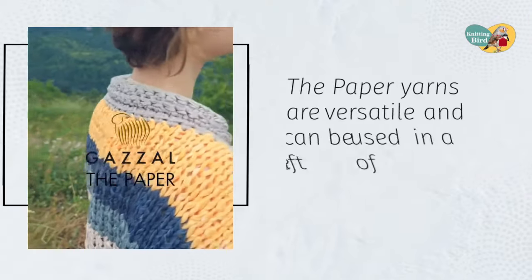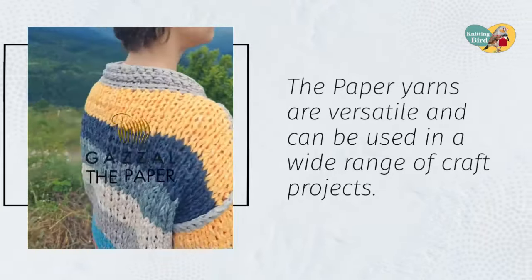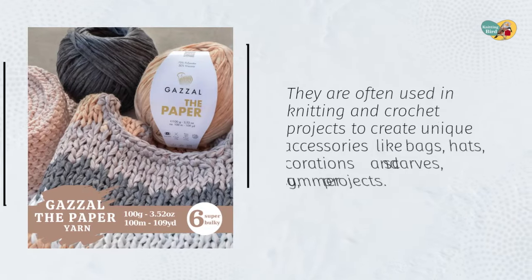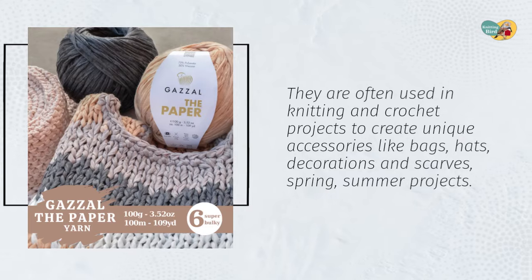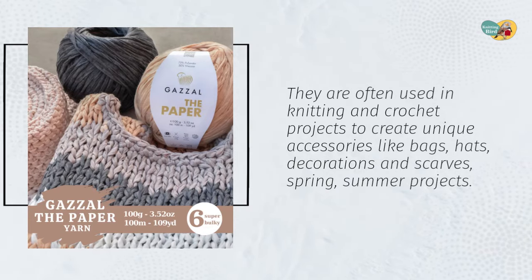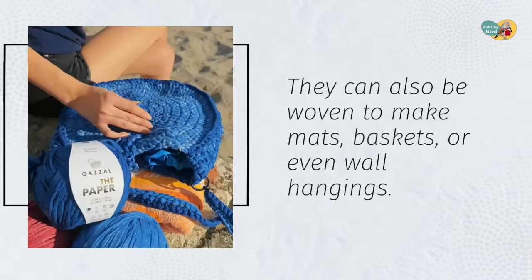Paper yarns are versatile and can be used in a wide range of craft projects. They are often used in knitting and crochet projects to create unique accessories like bags, hats, decorations, and scarves — great for spring and summer projects. They can also be woven to make mats, baskets, or even wall hangings.